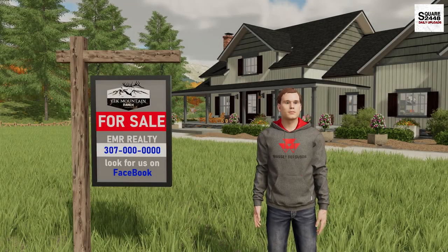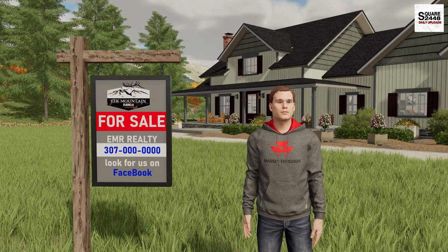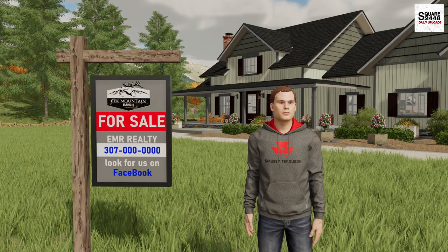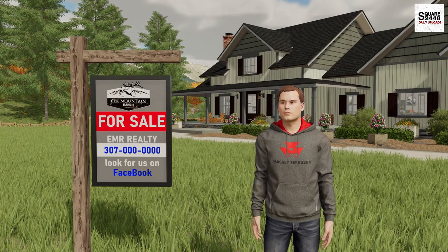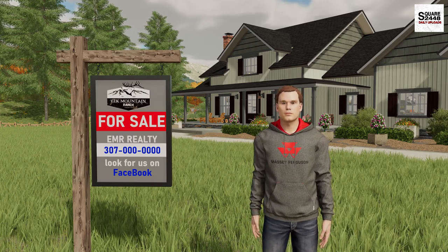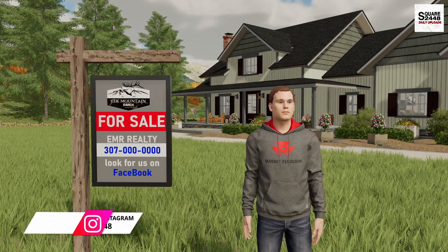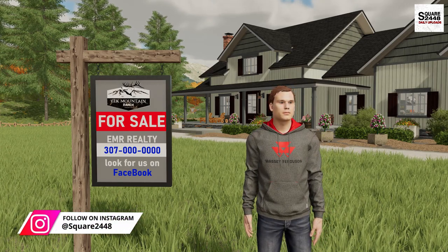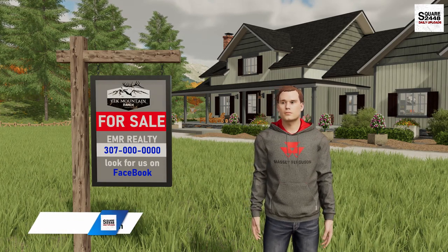Hi everyone, today we're back as a homeowner. I have big news — last week I put the house for sale and it is officially sold. We have 24 hours to get everything moved out: furniture, toys, everything in between. We definitely have our work cut out for us. Stay tuned for next week to see what we're going to be doing with this series, but let's get to work.